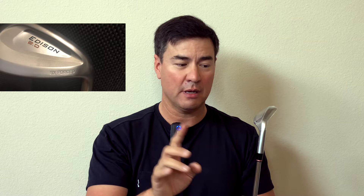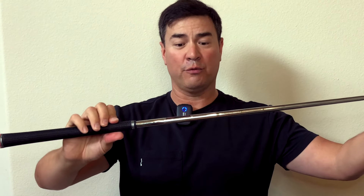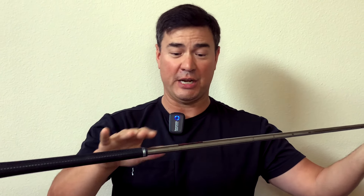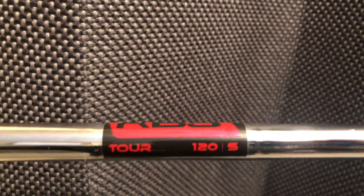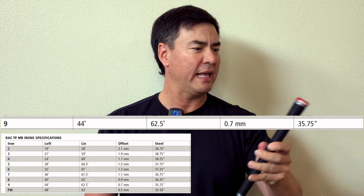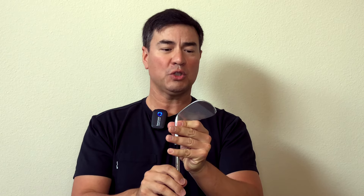It's forged five times — why five times? Because four times isn't enough and six times is too many. The shaft I asked for is the KBS TGI 120S with a mid-sized grip. I have large-sized hands, so I need mid-size. I also wanted all three wedges the same length as my nine iron, which is 35.75 inches — a little bit of a Bryson DeChambeau effect. We'll also discuss the center of gravity on these wedges; it's raised higher. There are also special grooves which give you freakish spin. Let's test them out on a grass driving range and in a chipping area.